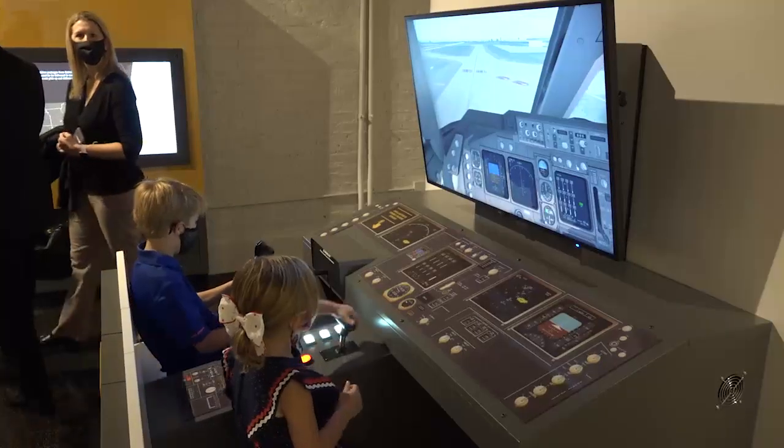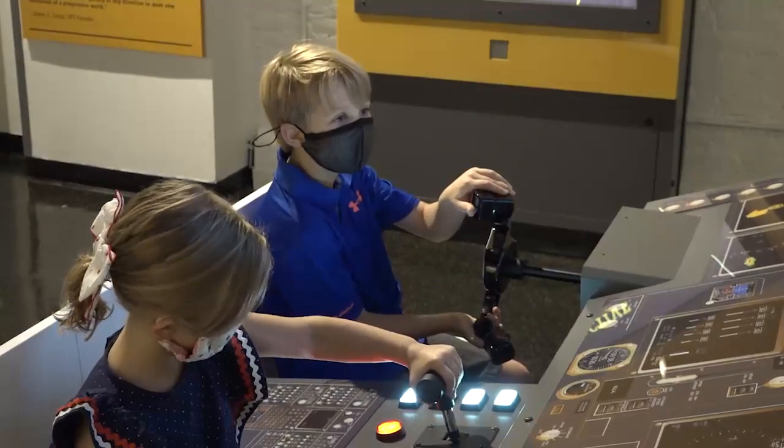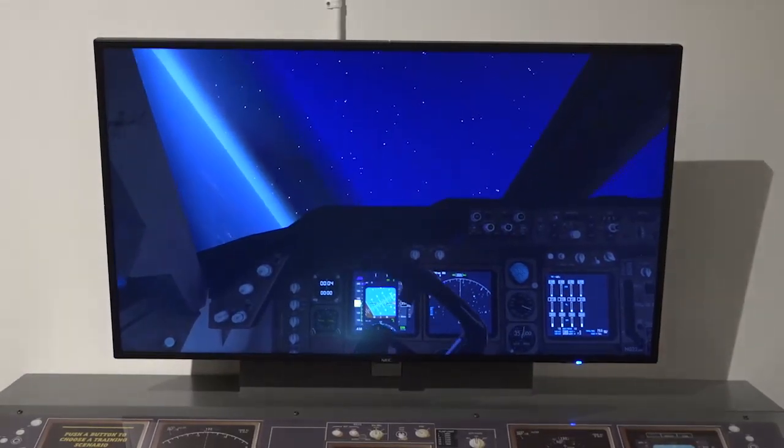An exciting part of the exhibit is the pilot training simulator. With three flying scenarios, guests can take off, land, or cruise at altitude, all from UPS Worldport at Louisville Muhammad Ali International Airport.